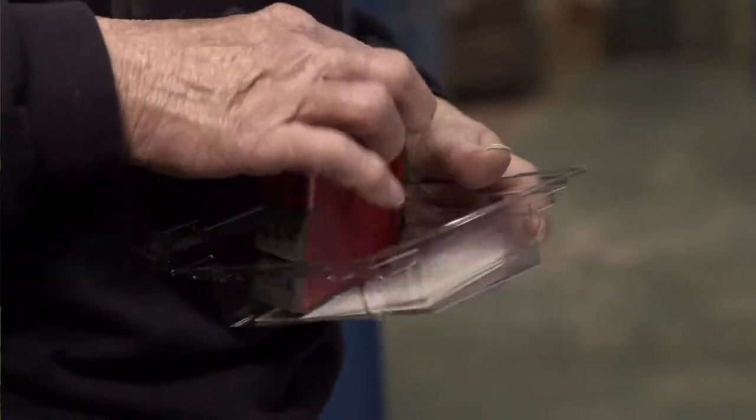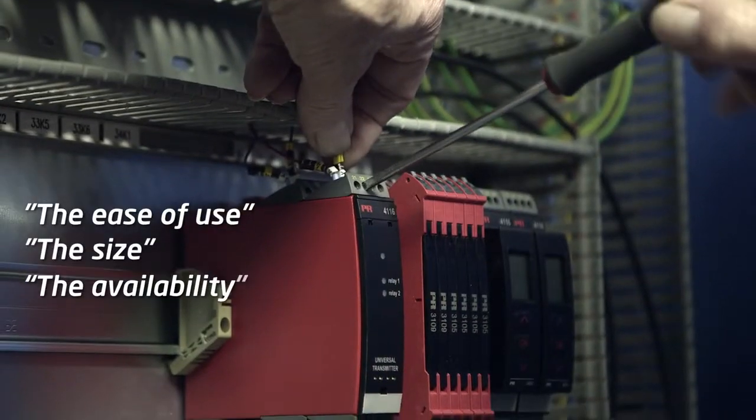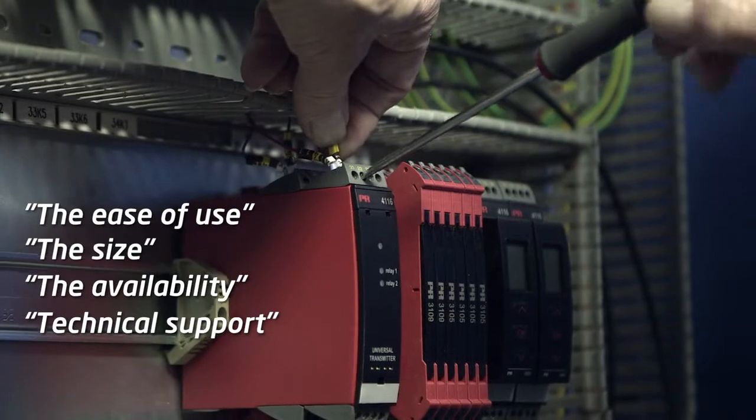The biggest challenge is selecting the correct product. We are always in competitive tender with other clients and selecting the right model at the right price. The biggest benefit of using PR products is the ease of use, the size, the availability and the technical support that we can get.